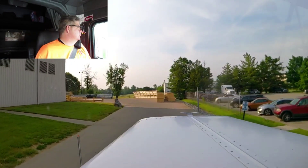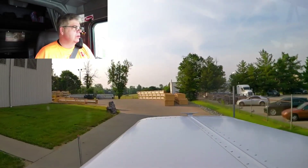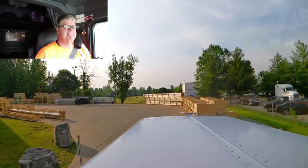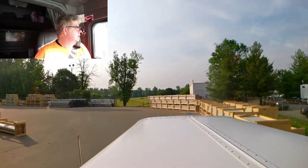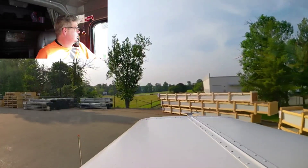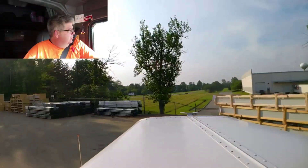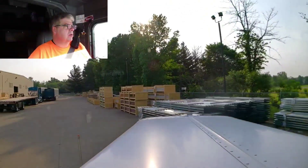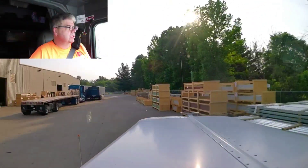Good morning. It's Monday morning. We just got unloaded over here in Sellersburg, Indiana. We just delivered our skidded coils. So they take all them skidded coils and this is everything they make out of them skidded coils.